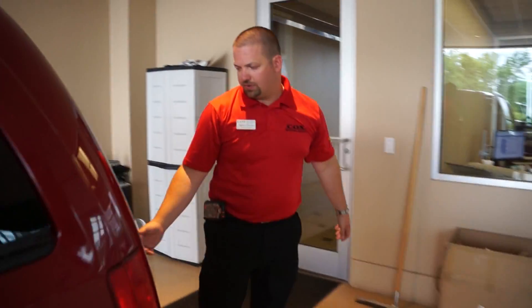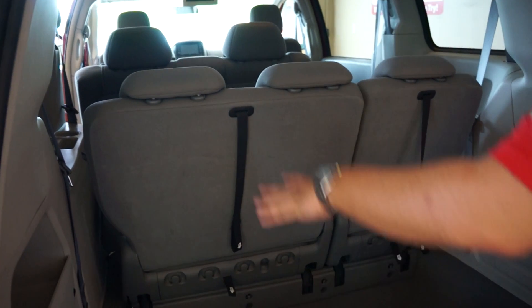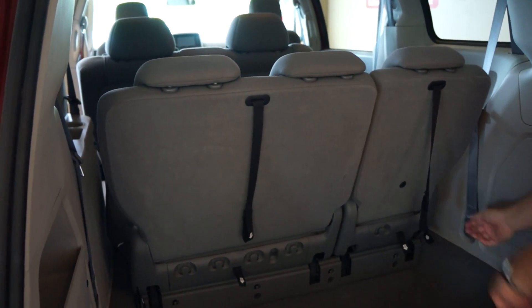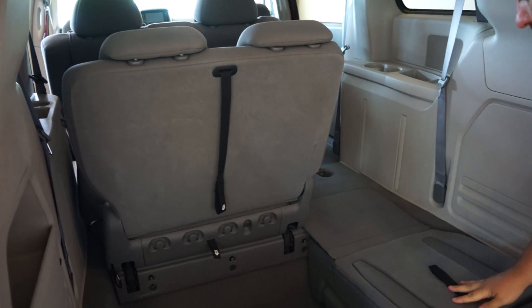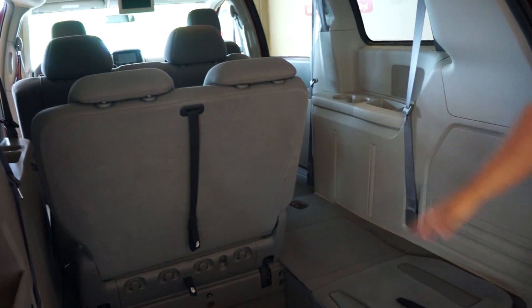Come around to the back. This is a seven-passenger van — three people in the back, two in the middle, and two up front. All you have to do is pull this down, and you can store this right inside here. It gives you a flat surface with a 60/40 split on both sides, giving you a lot of cargo space.